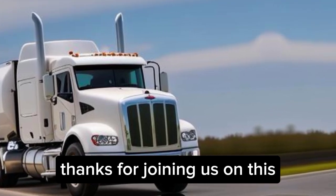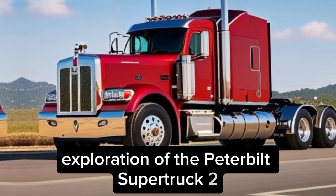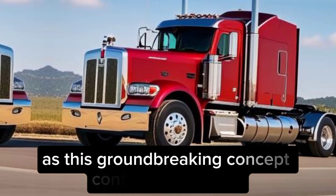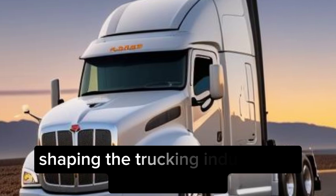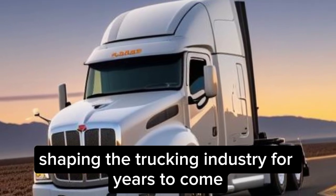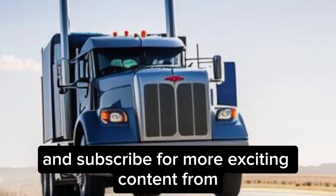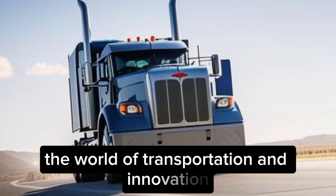Thanks for joining us on this exploration of the Peterbilt Super Truck 2. Stay tuned for future updates as this groundbreaking concept continues to evolve, shaping the trucking industry for years to come. Don't forget to like and subscribe for more exciting content from the world of transportation and innovation.